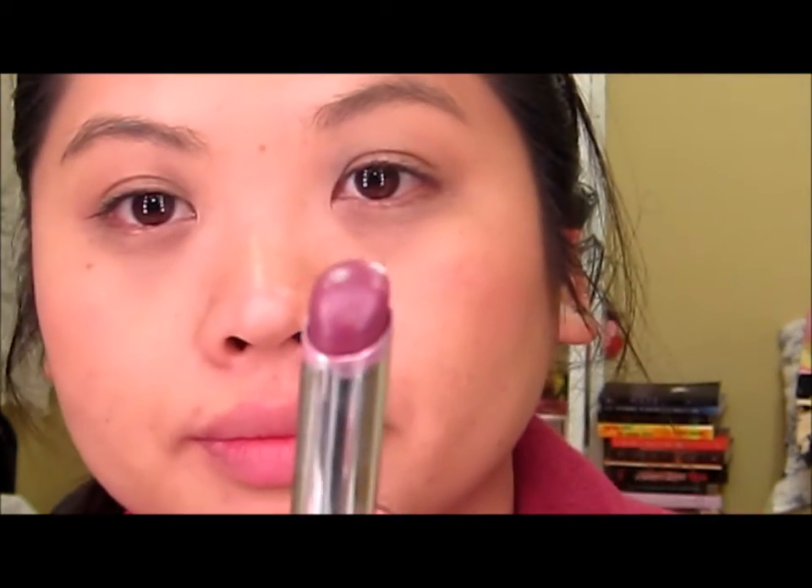Next is Plum Prospect. So that's that color — it obviously doesn't look as dark as in the tube, but it could get pretty dark. Next we have Stuart Redder, which is the red shade, and this is a really pretty wearable red color.